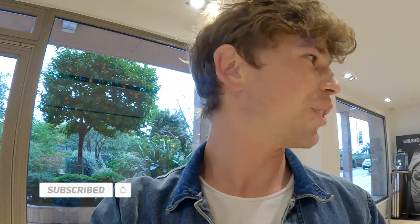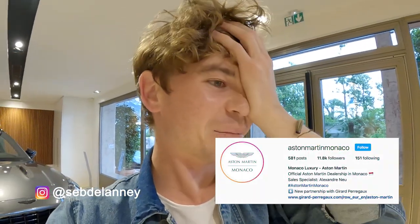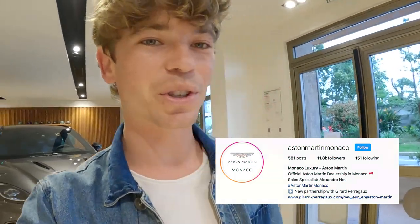This is a pretty random one, guys — a pretty special one. I was driving by the Aston Martin dealership here in Monaco and just completely got mesmerized by this car, and I wanted to show you.